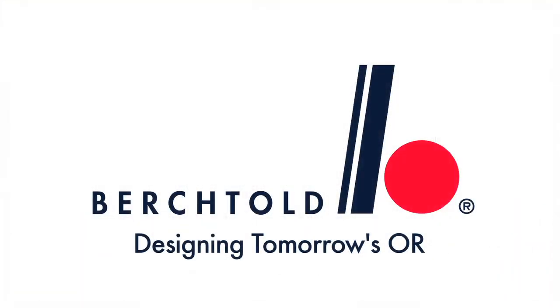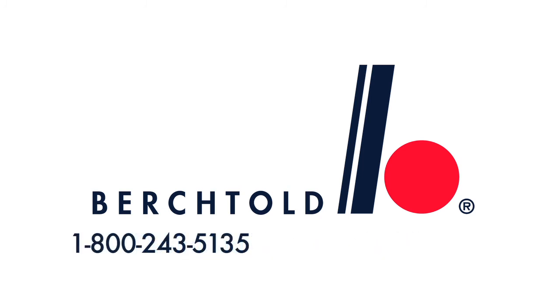For more information about the TableGuard patient care system or to schedule a demonstration, call 1-800-243-5135 or visit us at berktold.biz.